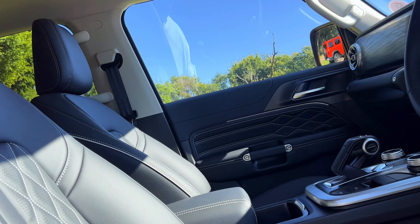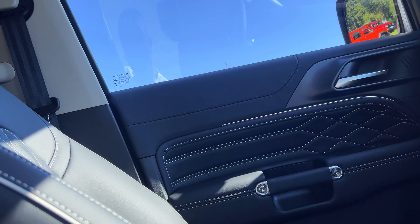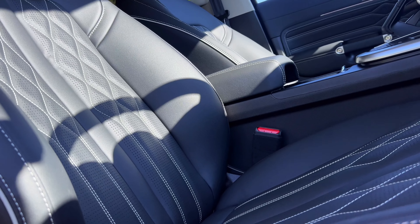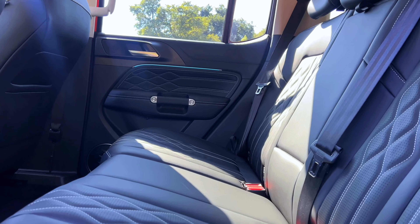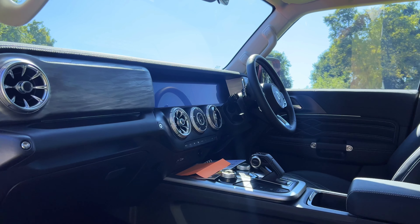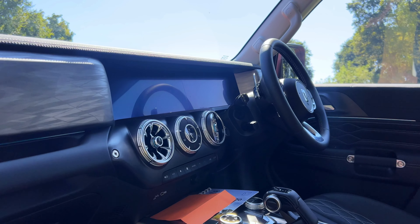One thing that's definitely a winner is this interior. We have not entered a Mercedes — we are still in the GWM Tank 300. The interior is luxurious and spacious, and it definitely would be a joy on a road trip.